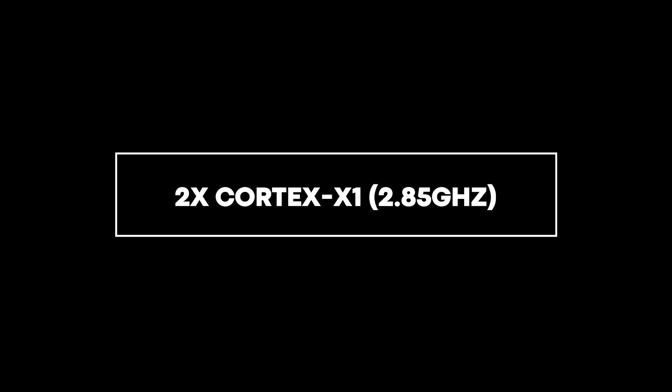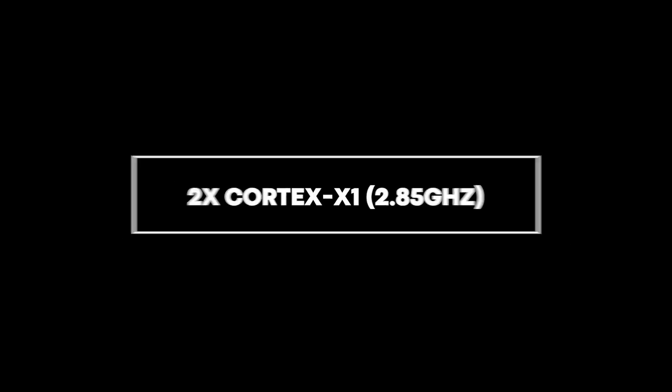What they did instead is release the Google Tensor G2, which still uses the Cortex-X1 CPU core — still two of them, now slightly clocked at a fraction of a higher clock speed. This is quite a bold move by Google because they're obviously not playing the performance and CPU spec game. They're going along the line of neural networks, machine learning, object recognition, photo processing — that's where they're aiming. You need a CPU to run all that, but it doesn't have to be the Cortex-X3, which is what we're expecting to see in just a few months' time.